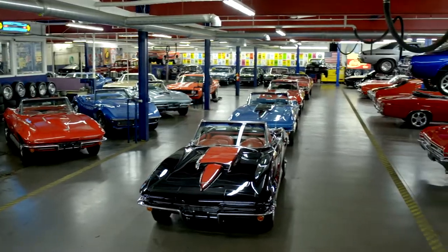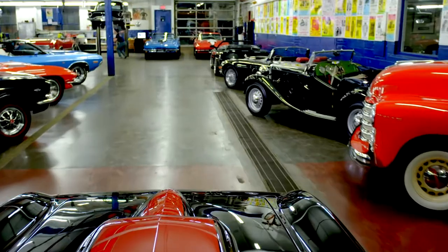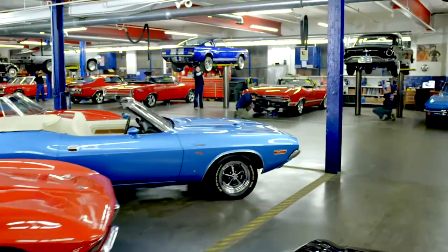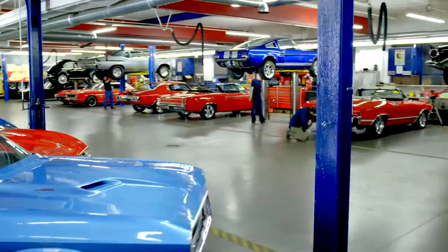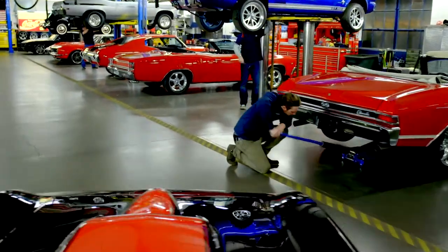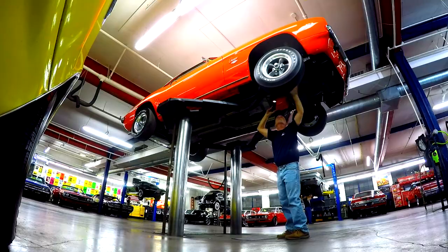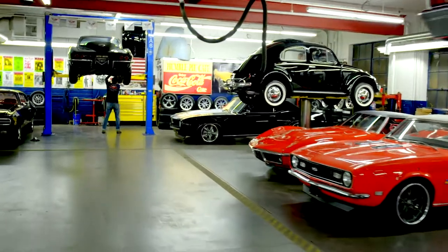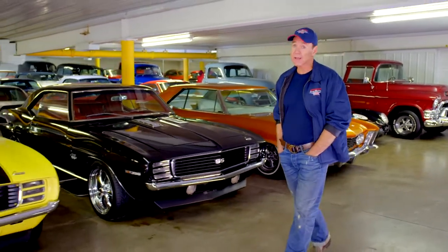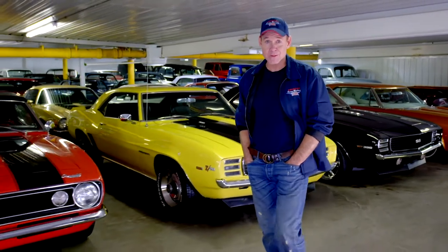At American Dream Machines, we've purchased thousands of cars over the years, and we've learned the hard way — we had to fix them. Our mechanics and restoration staff here are the dream team, and they get 200 cars a year ready for our customers. American Dream Machines opened our doors in 2003. We've sold thousands of cars all over the country and all over the world. We have beautiful cars here, and you should own them.